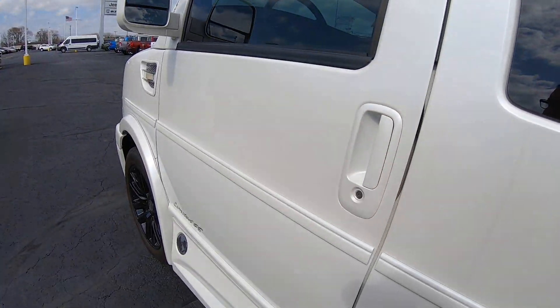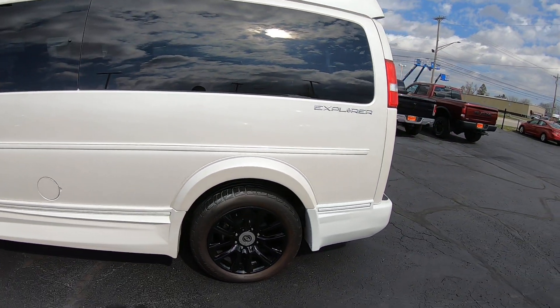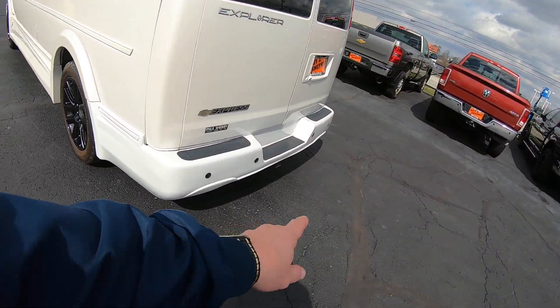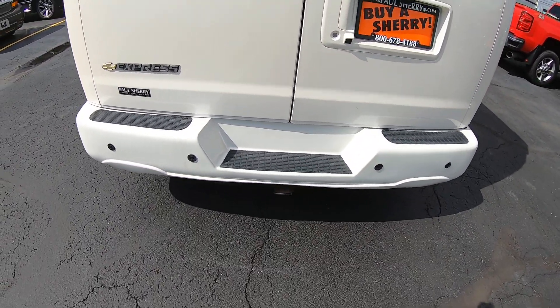This van has a six-liter V8 in it, and again it is a three-quarter ton. You've got your rear backing sensors here, rear backup camera, and a tow package.